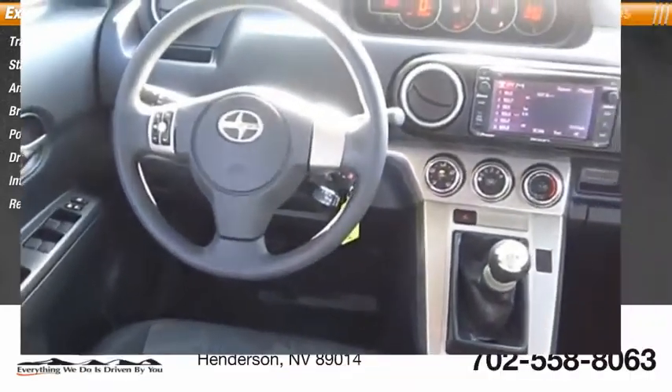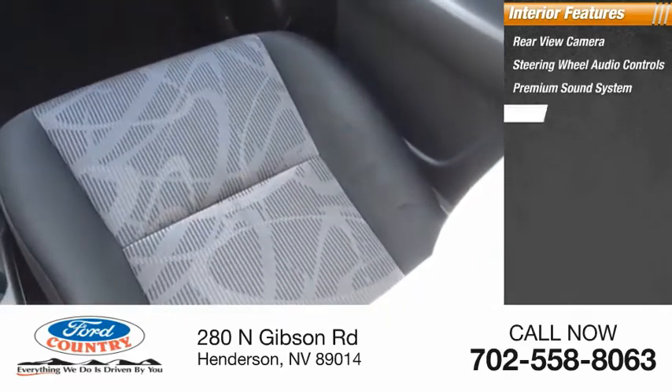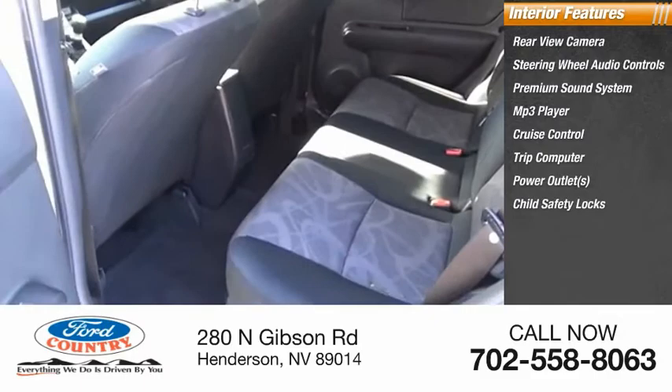Inside you'll find a rear view camera, steering wheel audio controls, premium sound system, MP3 player, cruise control, trip computer, power outlets, child safety locks, power door locks, and power windows.